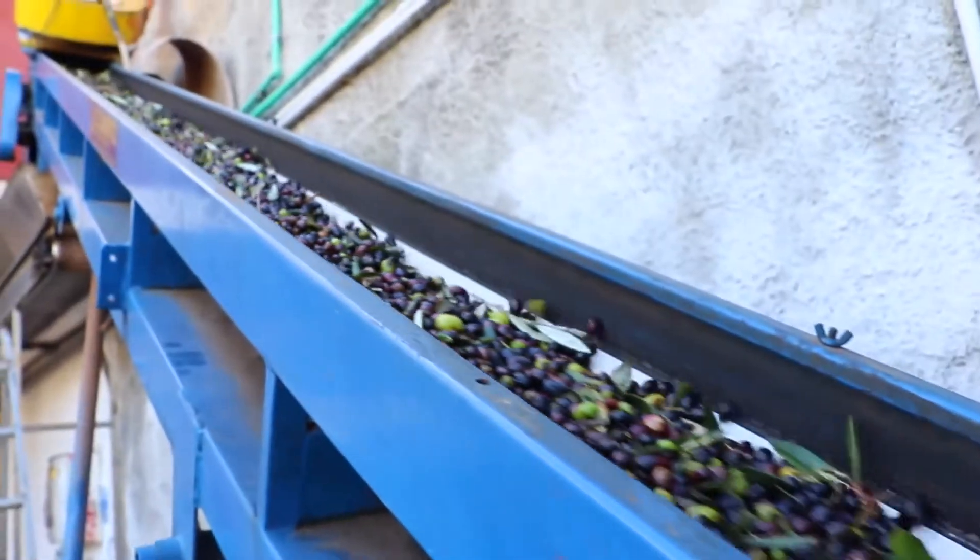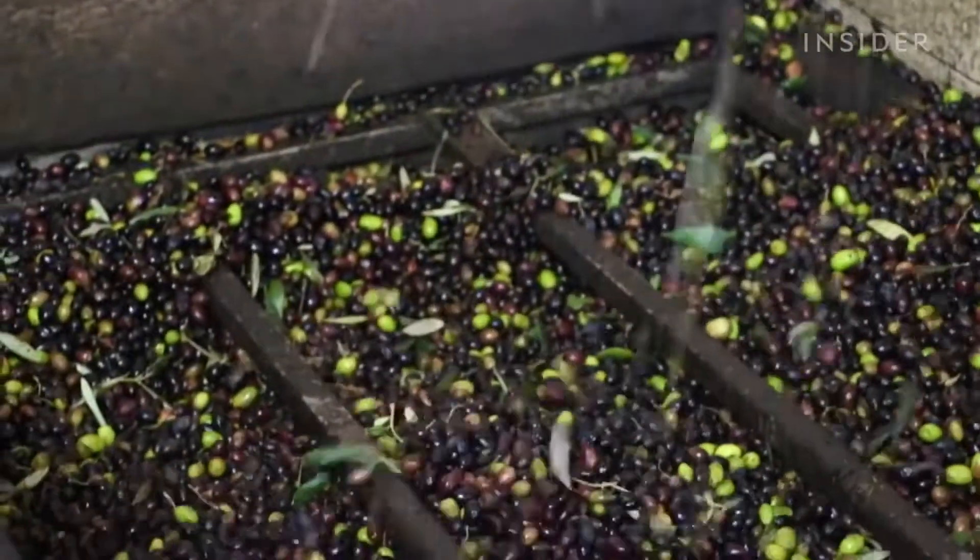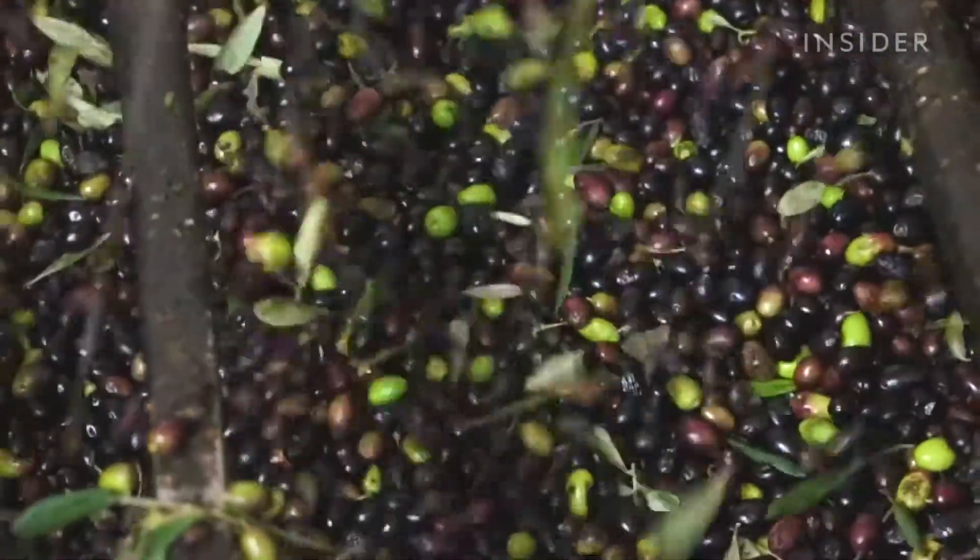First, harvested olives enter the mill on a conveyor belt. This process gets rid of about 90% of the leaves, while the remaining 10% of the leaves are ground into paste with olives and pits.